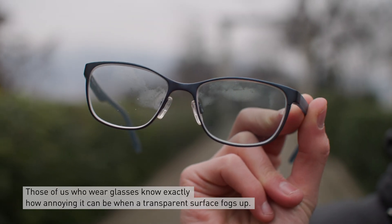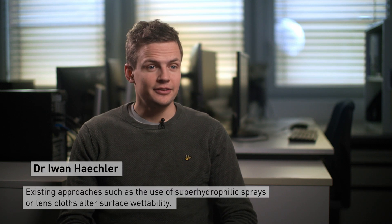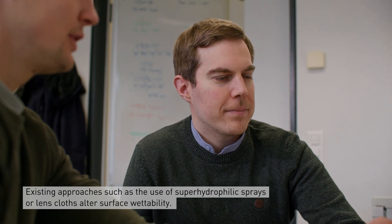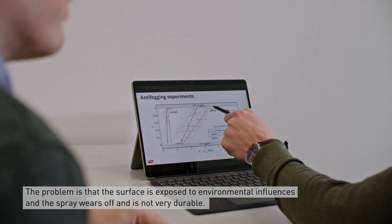Those of us who wear glasses know exactly how annoying it can be when a transparent surface fogs up. Existing approaches such as superhydrophilic sprays or towels basically alter the surface wettability, but the problem is they're always exposed to environmental influences, which means they get worn off and are not very durable.